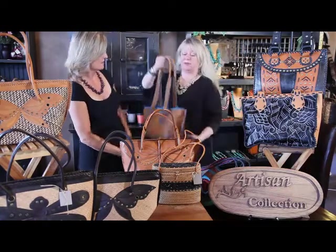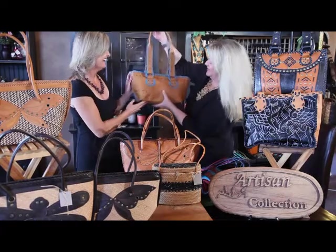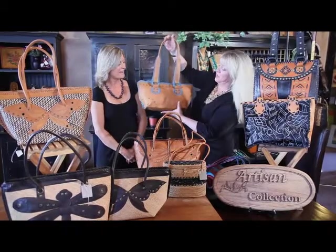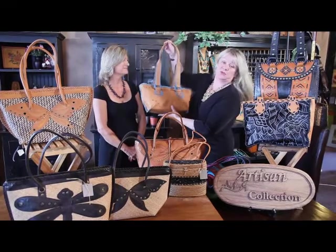And this is our western bag. I love it — I've got to have this one! It's the turquoise stitching with the caramel leather, so it's great with jeans and great with turquoise jewelry.